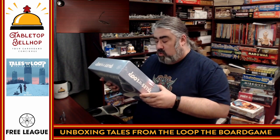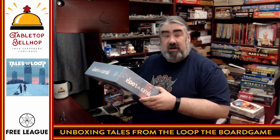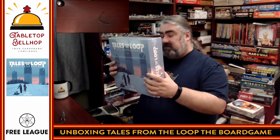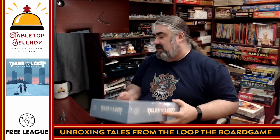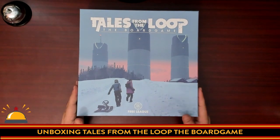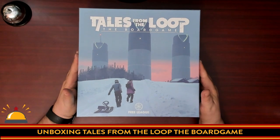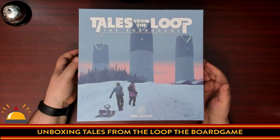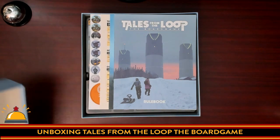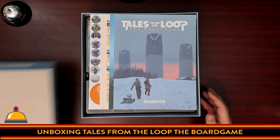This game features original art by Simon Stålenhag, which is awesome, as well as expertly crafted pre-assembled miniatures of the machines featured in the artwork — note, they are not pre-painted. So let's take a look at what you get inside the box. Here you've got my new copy of Tales from the Loop, the board game. All I've done is cut the shrink off, so you're going to get to see what's in this box the same time I do, for the first time.